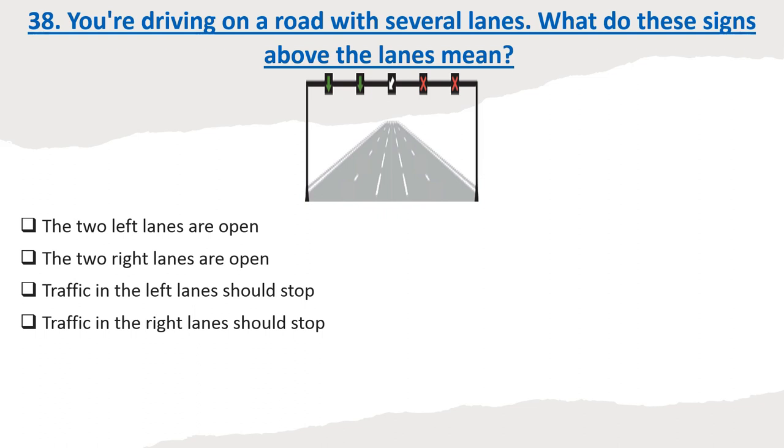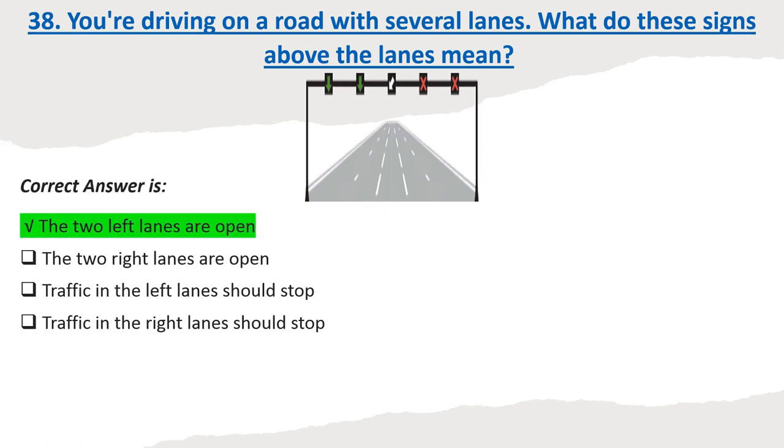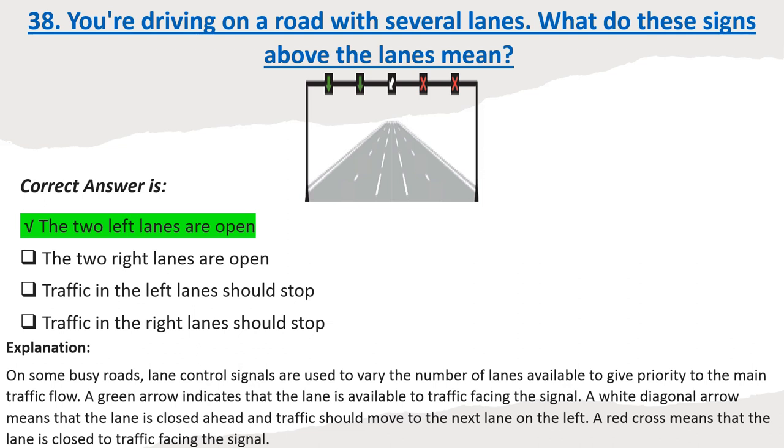Question 38: You're driving on a road with several lanes. What do these signs above the lanes mean? Options: The two left lanes are open. The two right lanes are open. Traffic in the left lanes should stop. Traffic in the right lanes should stop. Correct answer: The two left lanes are open. Explanation: On some busy roads, lane control signals are used to vary the number of lanes available to give priority to the main traffic flow. A green arrow indicates a lane is available; a white diagonal arrow means the lane is closed ahead and traffic should move left; a red cross means the lane is closed.